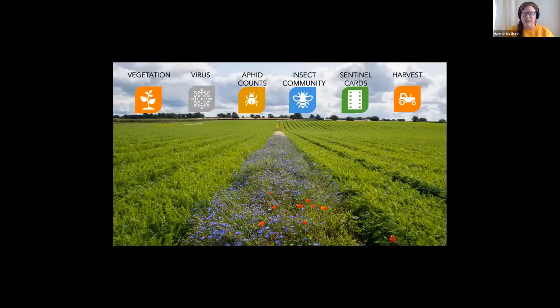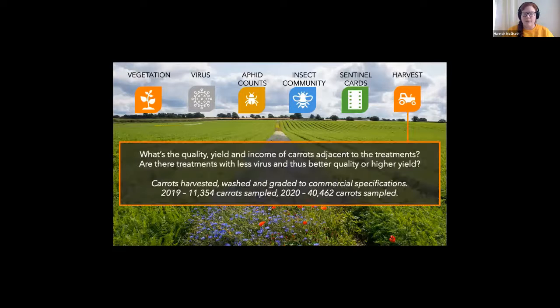We've made a change from the molecular to the supply chain, and it's this harvest data that I'm presenting today. With this harvest data, we're looking at identifying what the yield, quality, and any economic impacts or incomes from the carrots immediately adjacent to these strips are, and also considering whether there are any seed mix treatments which have fewer virus carrots associated with them, and therefore better quality or higher yields.